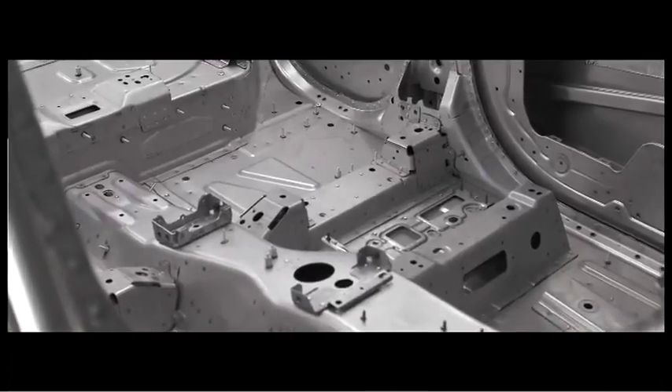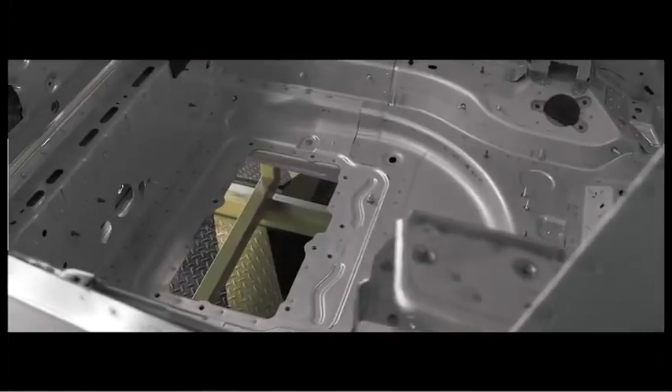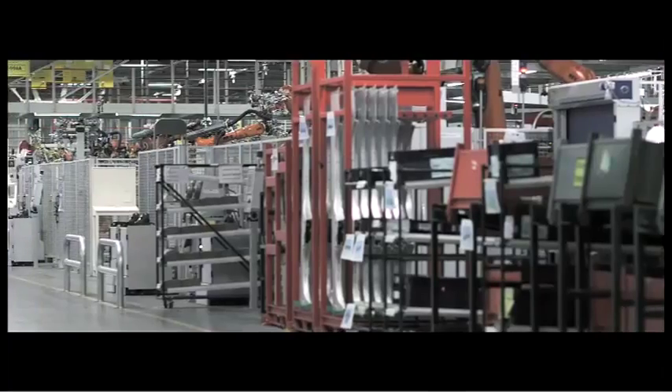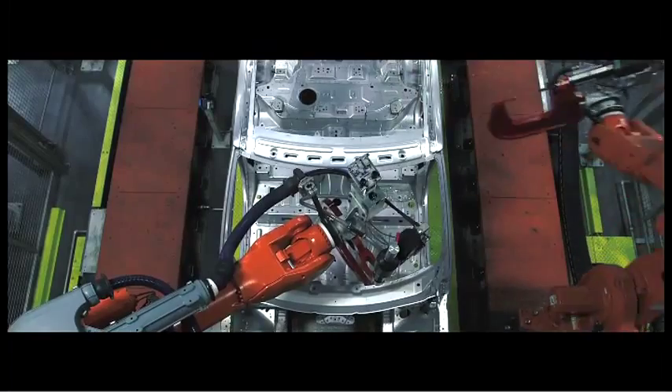We've clearly focused on reducing the overall weight of the vehicle as part of a lightweight vehicle strategy, but we've also focused on reducing the overall environmental impact of the factory while we build the car.